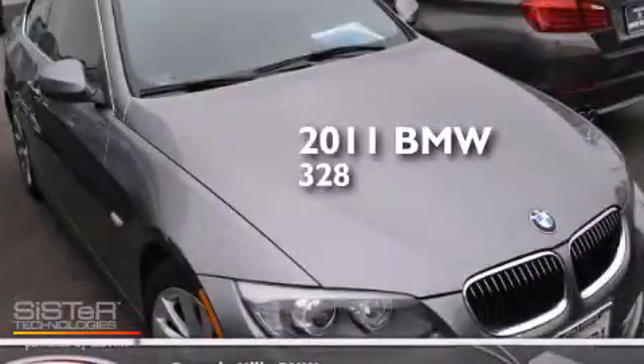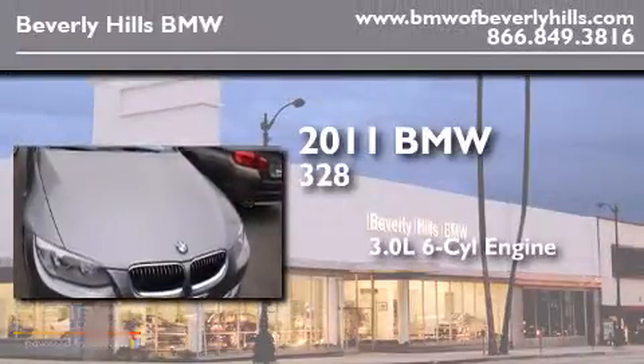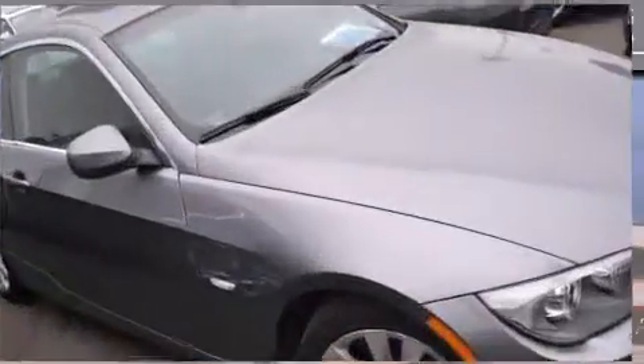This is a certified pre-owned 2011 BMW 328. It features a 3.0 liter, six-cylinder engine, an automatic transmission, and a clean non-smoker interior.